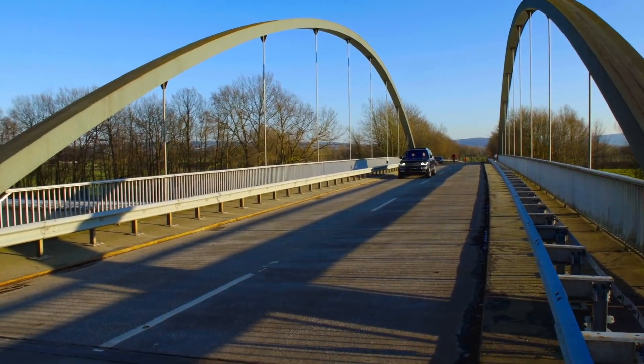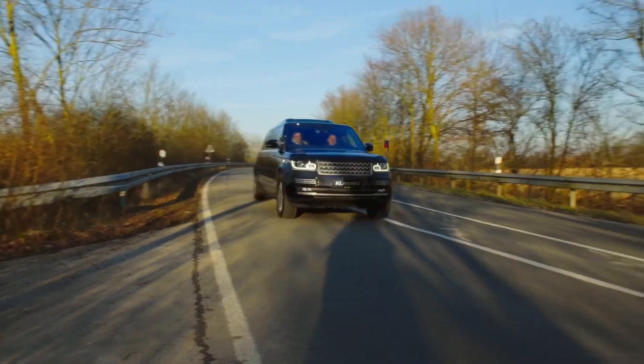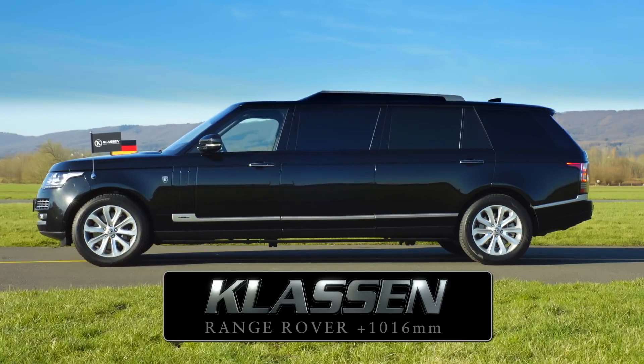The front and the rear are still the same as the original vehicle. Unfortunately, the width and height of the Klaassen are still unknown. Only the middle part of the body has structural changes, as the SUV got an addition of a third door there.